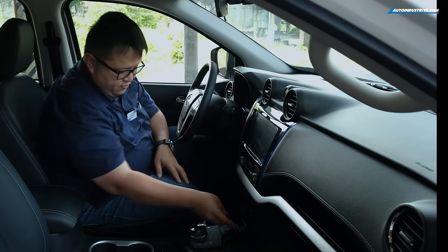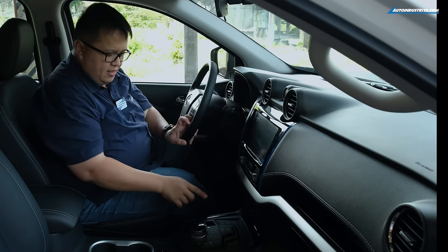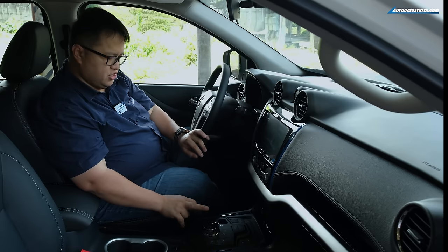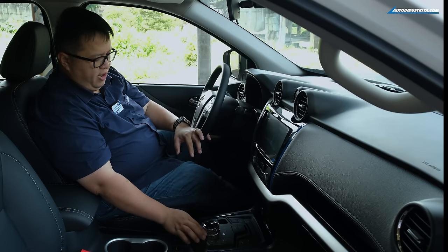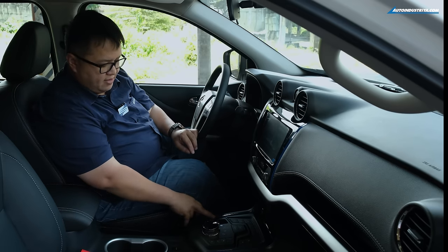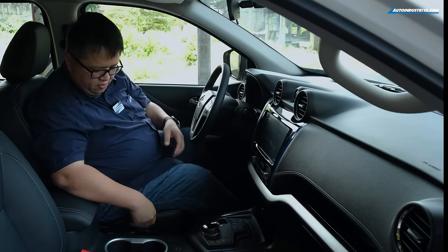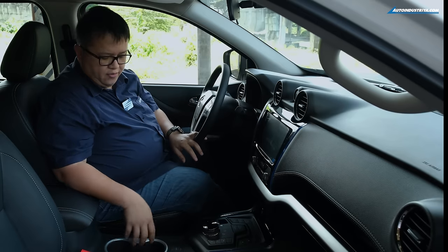Below the screen you have three USB ports and a 12-volt power outlet so you can plug in a charger or inverter. There's also a compartment for your phone. The control panel features a rotary shifter dial to select Park, Reverse, Neutral, or Drive — very intuitive. There's an electronic parking brake, and where the normal handbrake would go is now just a pocket. There are also two cup holders and an AVM button.